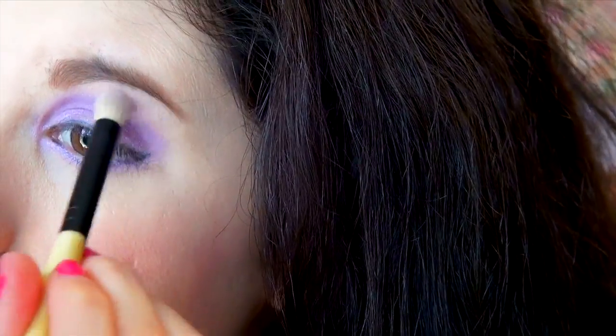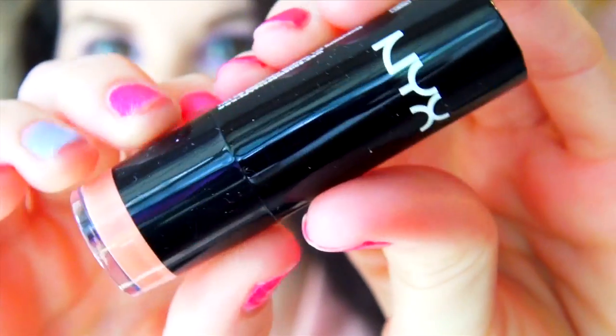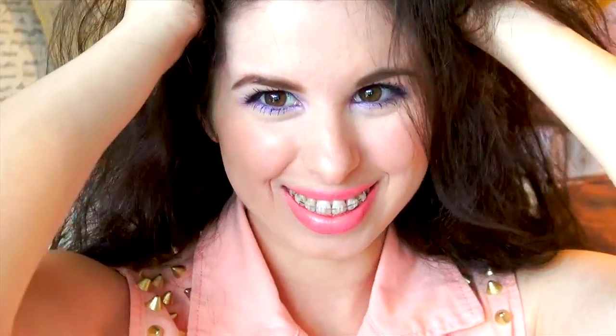For that pinky nude lip I've been wearing a lot lately, I'm using my NYX Lip Liner in Peony and applying it all around my lips, then filling them in. This adds that pink color and makes my lip color last forever. Then using my favorite lipstick from NYX in Pure Nude, I'm applying this on top of the lip liner — it kind of dulls that bright pink and mattifies it. Last I'm applying this Stila Lip Glaze in Jack Frost to shine those lippers up.